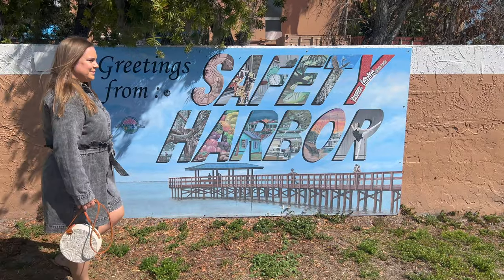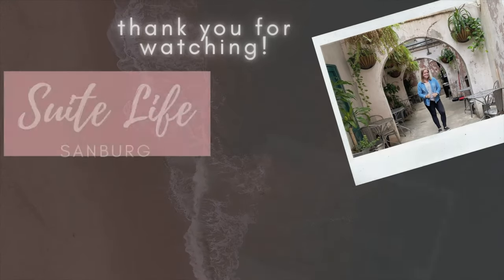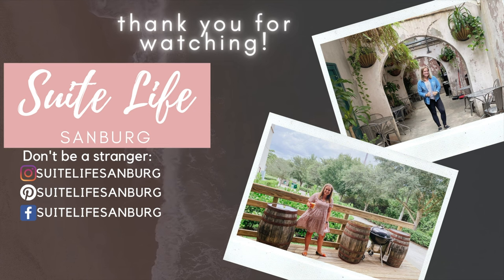Safety Harbor is great for a day trip, a weekend trip, or however much time you really want to spend there. I feel like we really packed a lot into one day and hopefully this video made you want to visit. If it did, let me know in the comments. As always, I appreciate you being here and we'll see you next time.